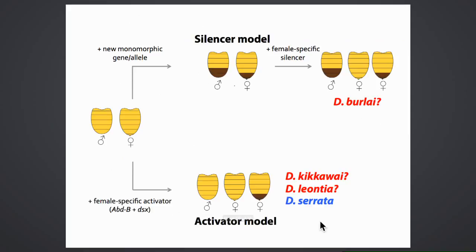The current hypothesis is that serrata evolved female pigmentation through the activator model—gaining a sex-specific allele in females from the outset. A similar mechanism is predicted for kikawai and leontia, which have light males. Drosophila burlai, where males are dark, may have evolved female-limited color dimorphism through the silencer model instead. As the nucleotide-level data come in, these comparisons should reveal which model occurs more frequently, why it depends on ancestral state, and what types of alleles or elements create female-specific pigmentation.